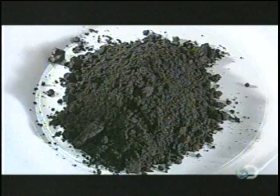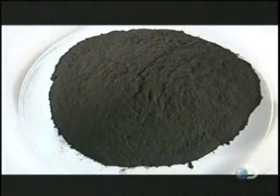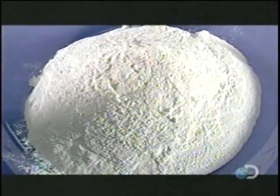Graphite, which conducts electricity. Silver catalyst, which reduces chemical pressure buildup. Manganese dioxide, the main ingredient in the cathode. Barium sulfate, which binds the cathode ingredients.